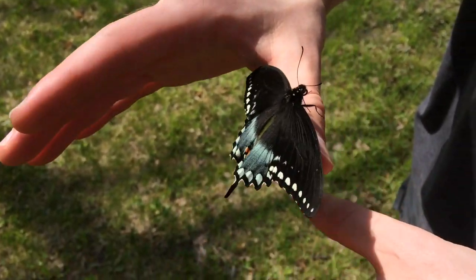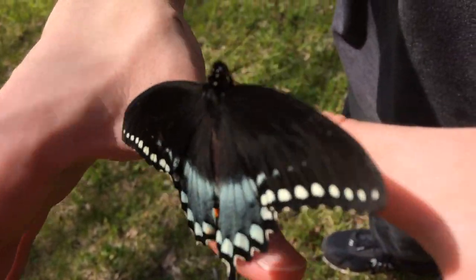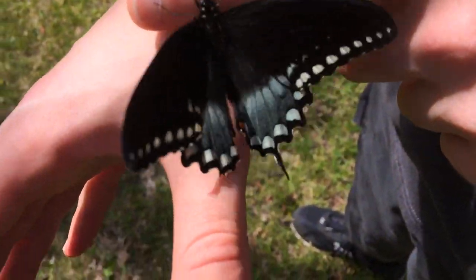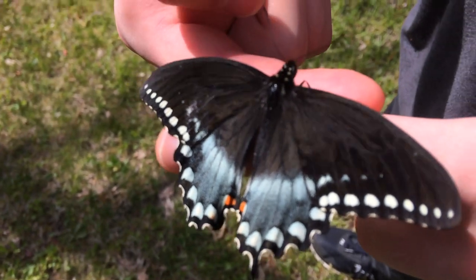Alright, we found another specimen on our hike today. A beautiful butterfly. I'm gonna have to look and see what kind it is.